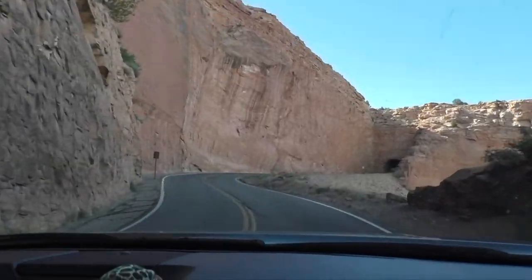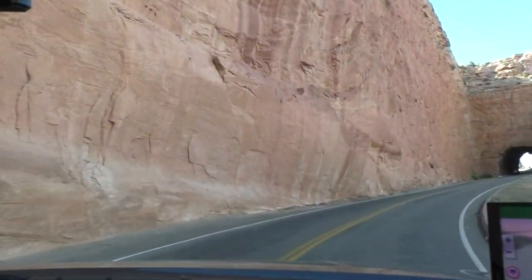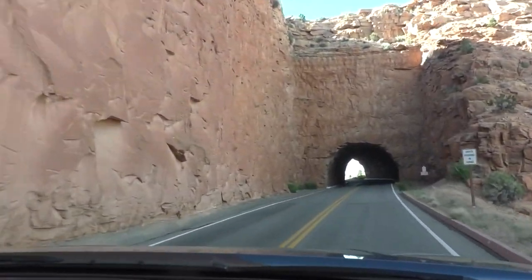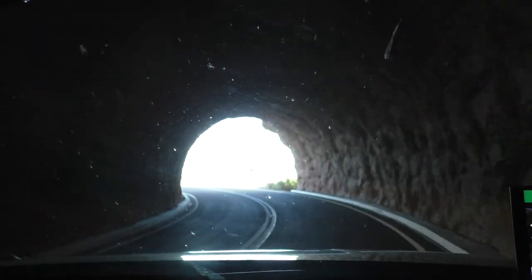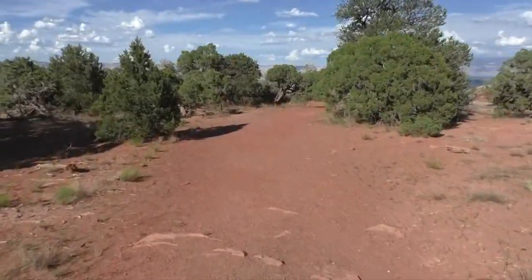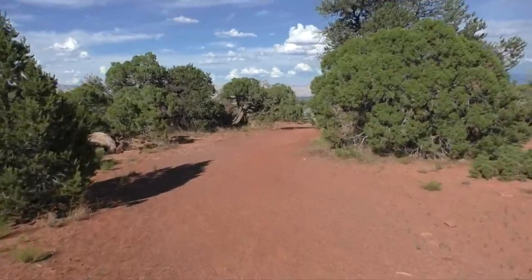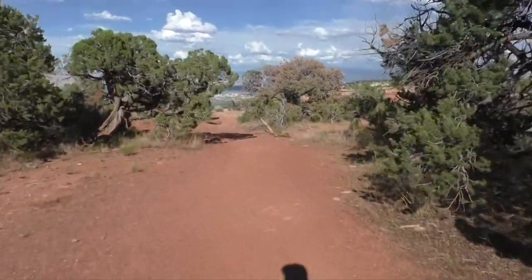On our first night camping in Fruita, Colorado, we enjoyed a drive up to the Visitor Center in Colorado National Monument. Once we got to the Visitor Center, we couldn't resist taking an evening stroll on one of the trails. We just had to see a little more of the monument. It was beautiful.